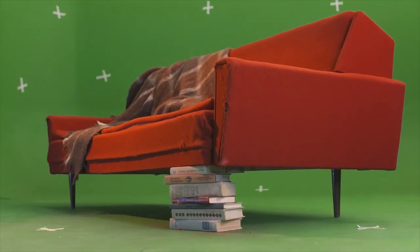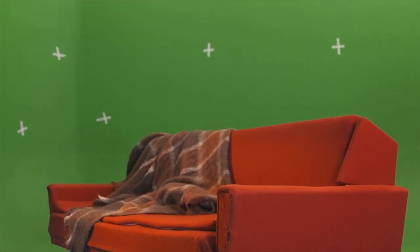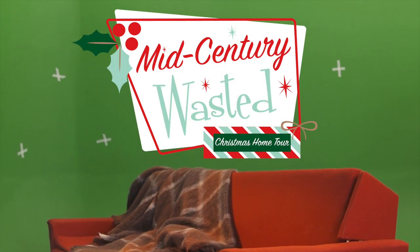Hi everyone, I'm Jamie with Mid-Century Wasted, and welcome to my crib. Come on in — just kidding, I would never really mean that for real. Shake up a martini, pull up a chair, and let's go thrifty. This is Mid-Century Wasted.